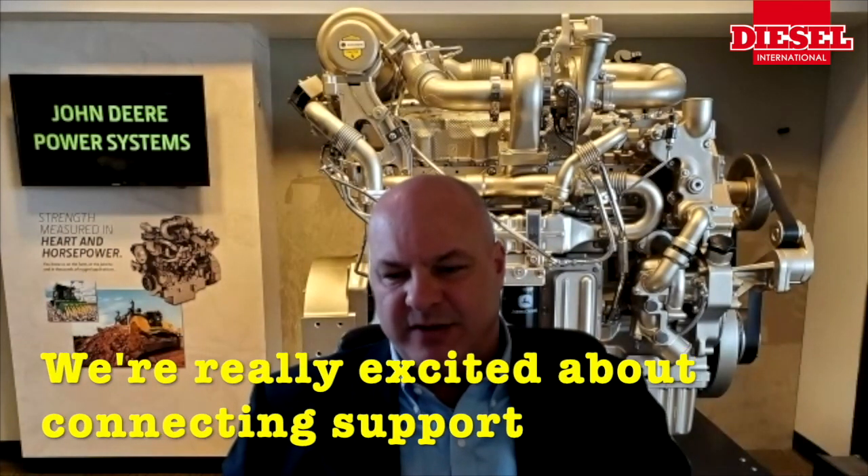We're really excited about connected support. John Deere is absolutely known for its network and its ability to support our customers in record times. And this is allowing us to push that into a prognostics rather than diagnostics world.